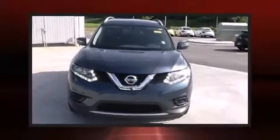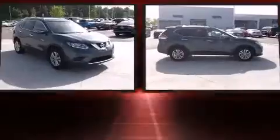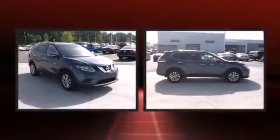The 2014 Nissan Rogue. With less than 30,000 miles on the odometer, this four-door sport utility vehicle prioritizes comfort, safety, and convenience.